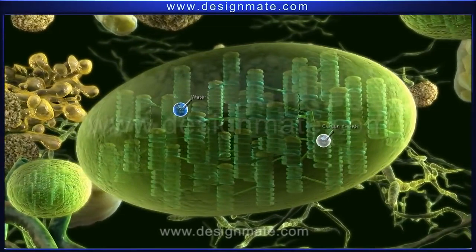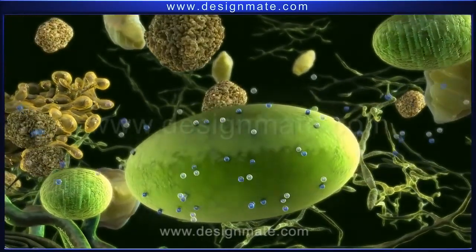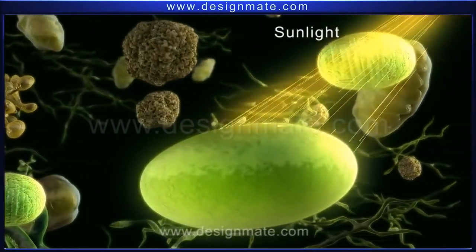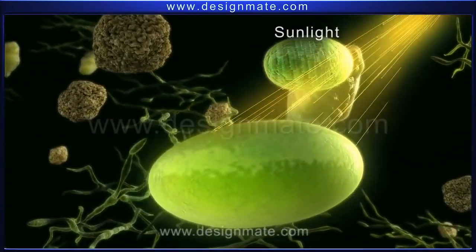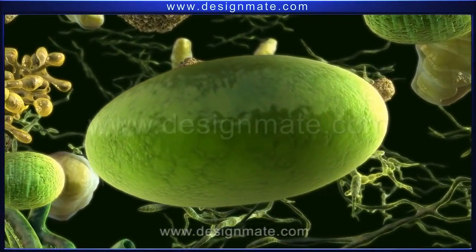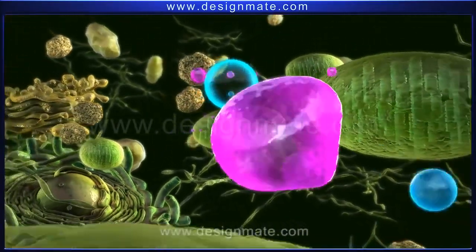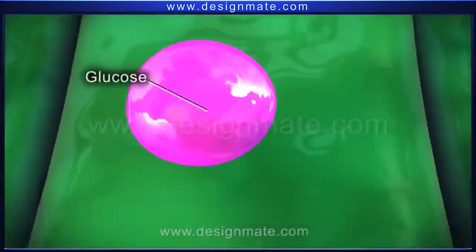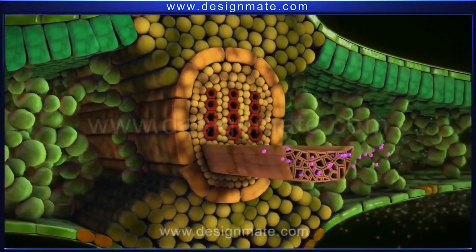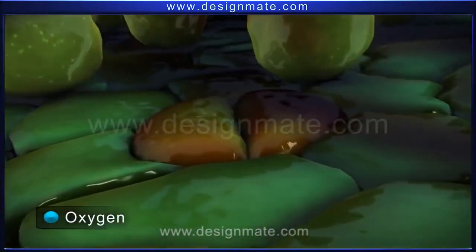Both water and carbon dioxide molecules are finally absorbed by the chloroplast. These chloroplasts also have the capacity for trapping energy from sunlight, and this energy is used to synthesize glucose and oxygen from carbon dioxide and water. The oxygen and glucose molecules then diffuse out of the chloroplast. The oxygen present in the air spaces diffuses out through the stomata.